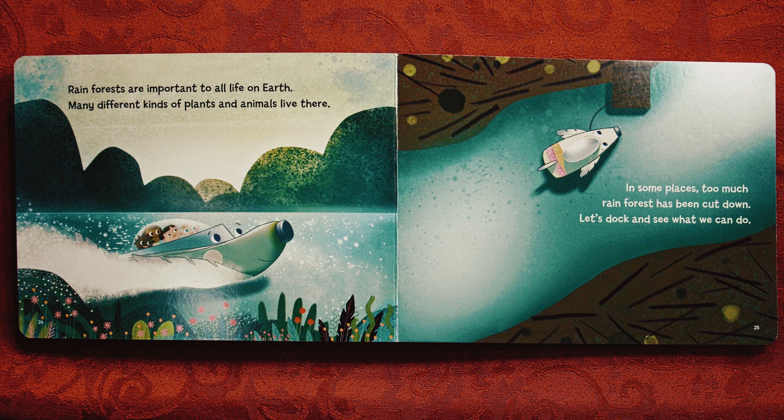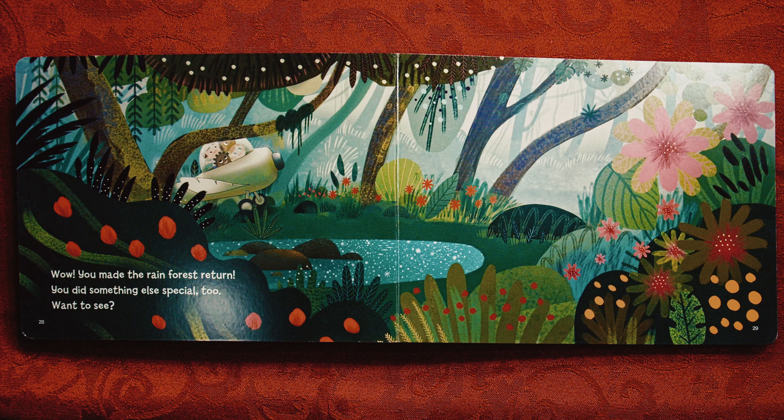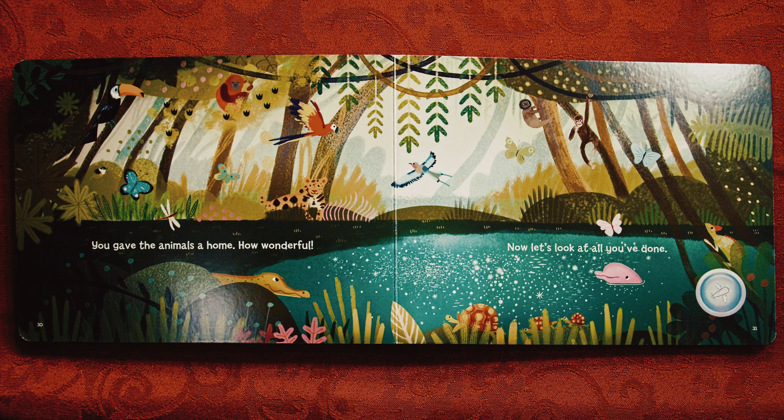Coral reefs are alive, but if the water they live in gets too warm because of climate change, they lose the tiny creatures who live on them and give them color — nicknamed Zooks. It's called coral bleaching. You can help this reef recover and protect other healthy reefs. Press the Zooks button to heal the coral. You did it! What amazing colors! This reef is healthy again. Press the fly button and let's heal the earth even more.